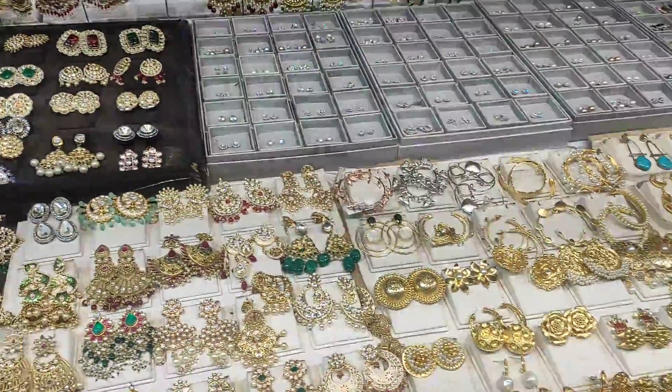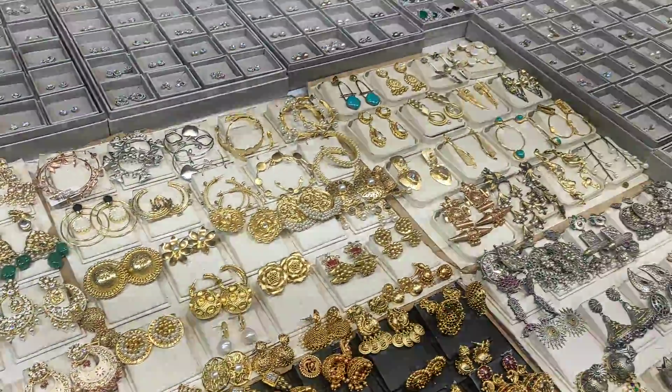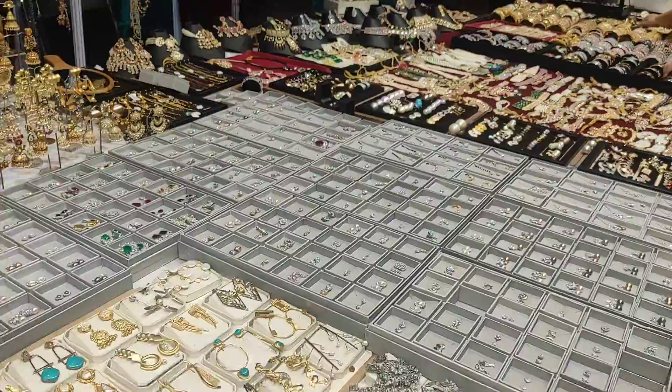My pretties, we are here at the Highlife exhibition in Ashoka and I am here at the jewellery counter.